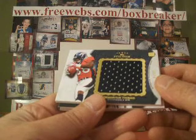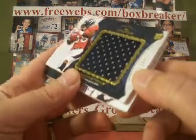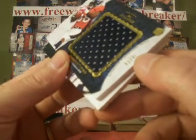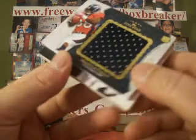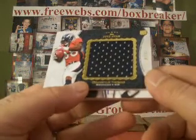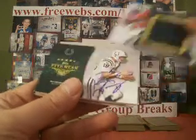Next up, Demarius Thomas for the Broncos, numbered 3 of — it says 41 but it looks like 40 was stamped into it; it just didn't make it for the full circle. Broncos is MWS, so you get the Thomas rookie jersey.